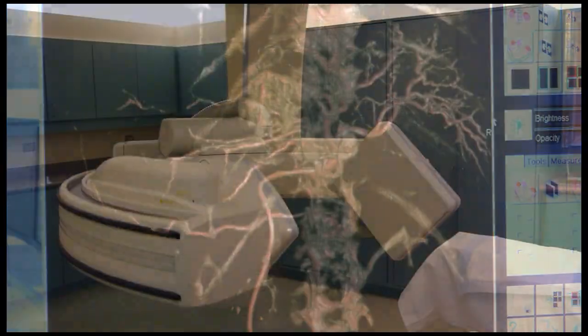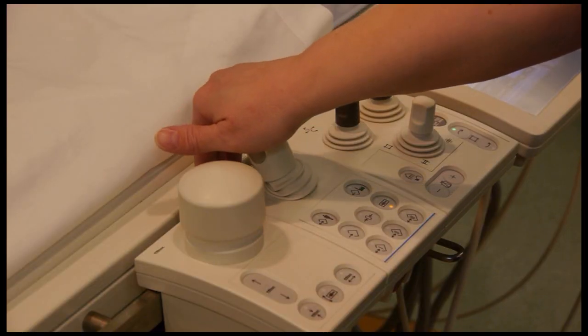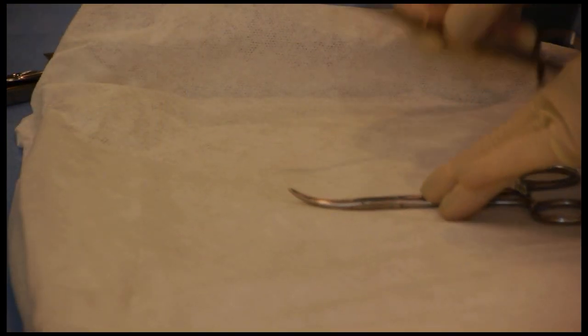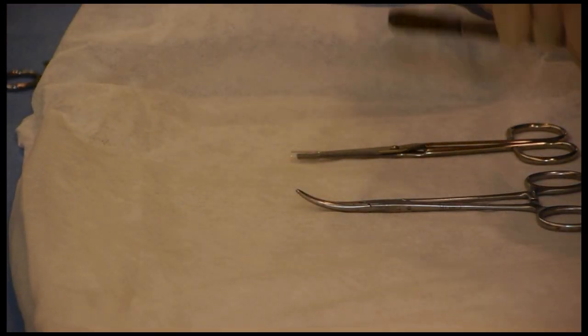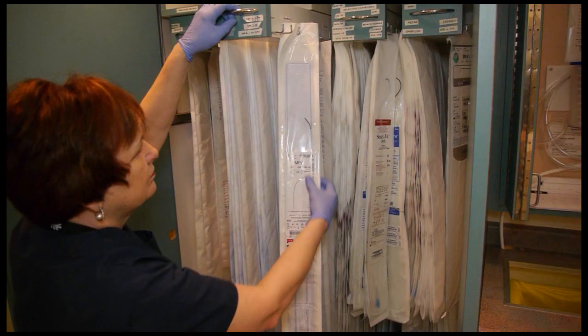IR basically combines medical images like x-rays and ultrasound with minimally invasive surgery to treat a variety of conditions. In the past many procedures would have needed a traditional operation, but now we use live images to guide small tubes called catheters and probes to treat organs and tissues.